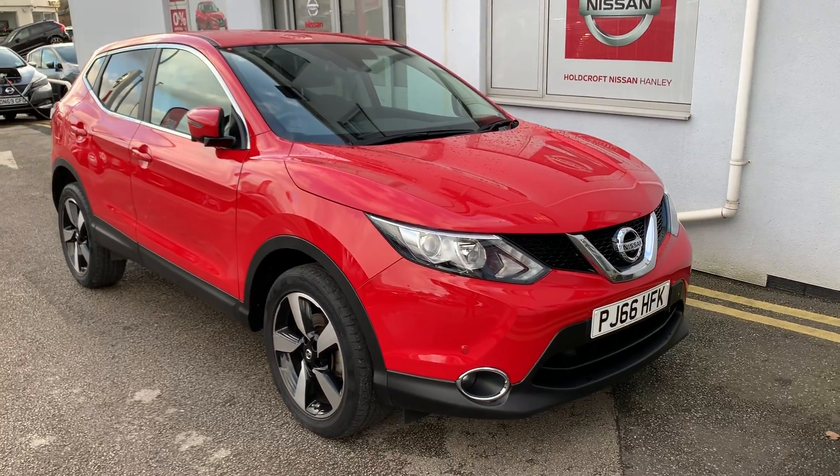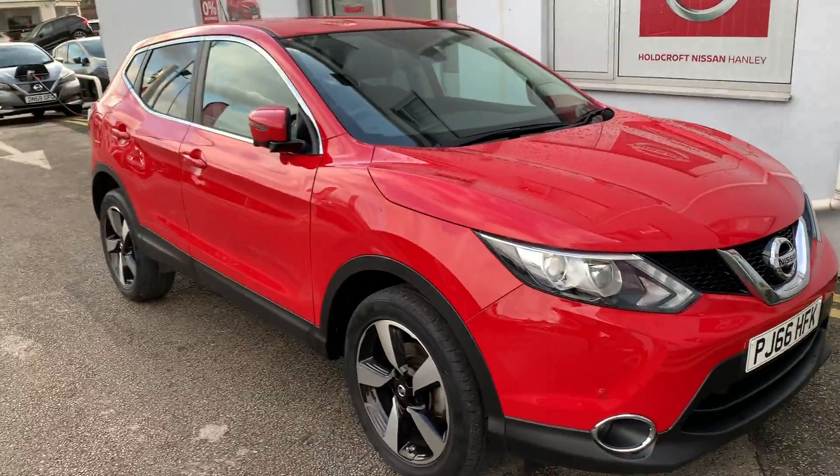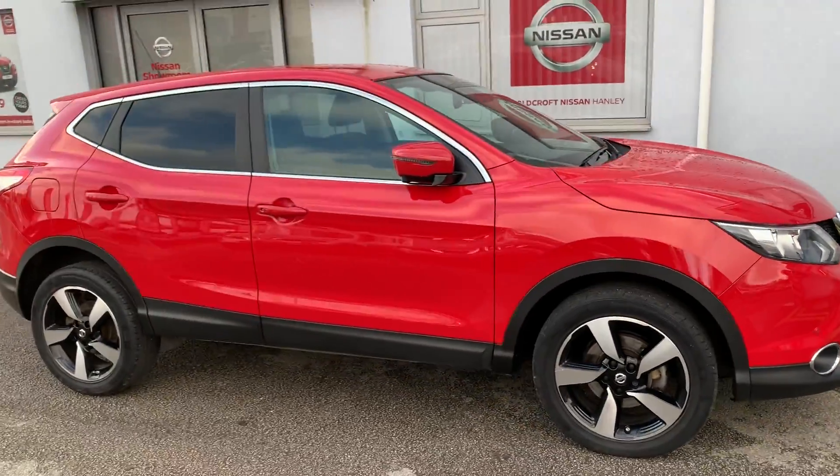Hello there and welcome to Holcroft Nissan Hanley. We have the Nissan Qashqai PJ66HFK in red. This is the 1.2 DIG-T petrol engine.